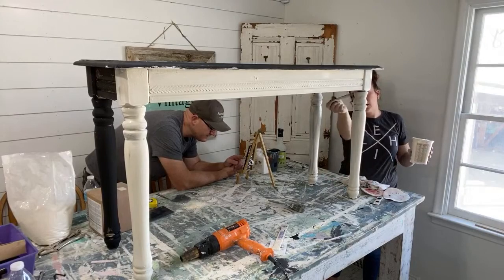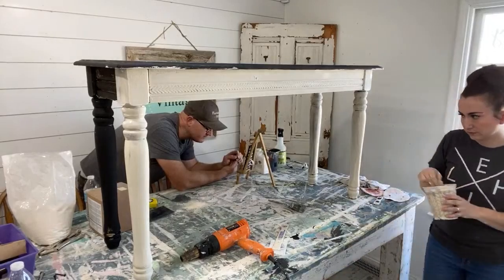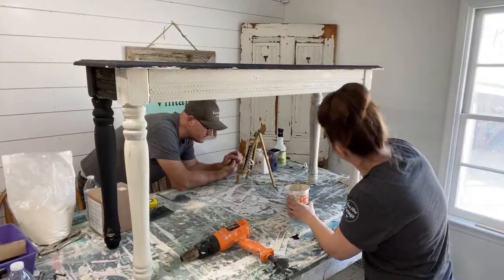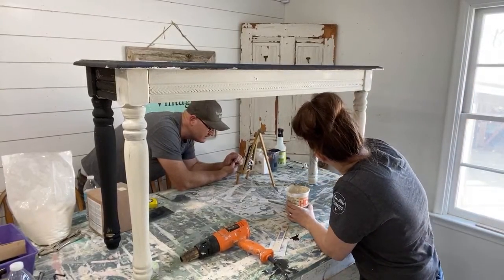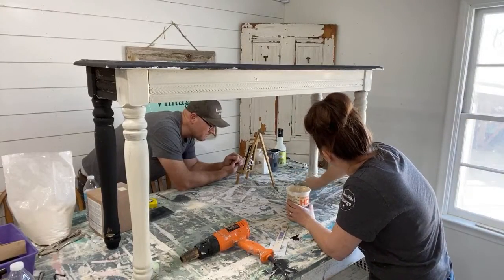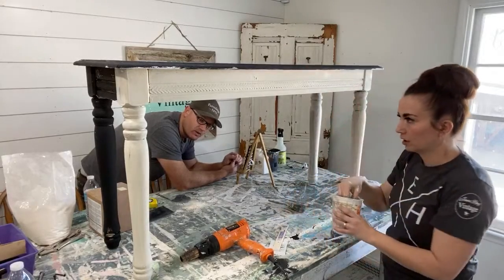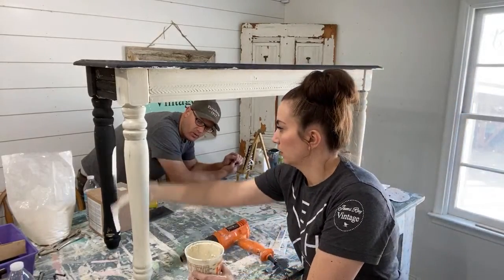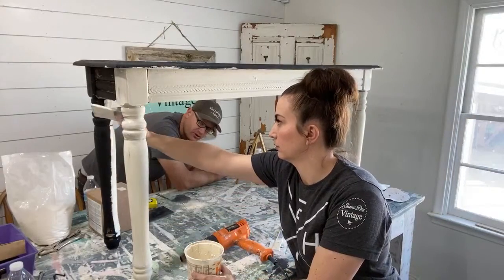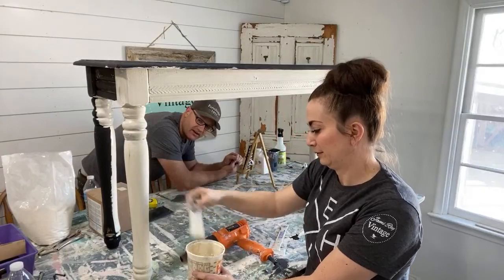Susan Smith asks: would a pint of DIY paint do a dresser with two small drawers, two narrow long drawers, and four regular drawers? Yes, a pint should cover that pretty well. White's the only one that's a little tricky — it depends on what look you're going for. Sometimes you've got to do two coats, sometimes three. If it's shiny, three for sure.